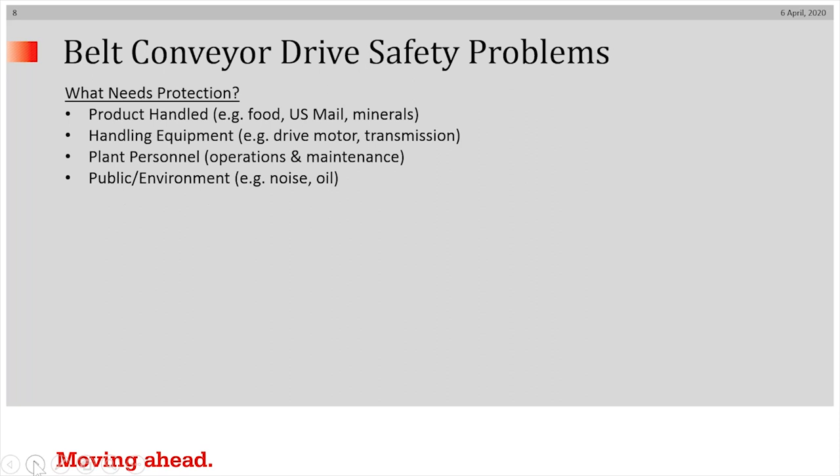What four things need protection? Well, the product handled obviously needs to be protected, especially if it's food or U.S. mail. Some minerals need to be protected from infiltration from undesirable materials. Handling equipment itself needs to be protected — the drive motor, the transmission system. Obviously plant personnel, both operations and maintenance people, need to be protected. And finally, but not least importantly, the public and the environment need to be protected from noise, oil spillage, and that sort of thing.